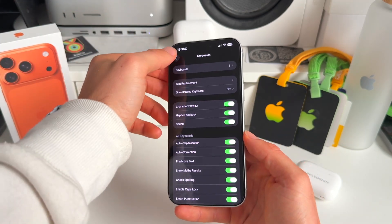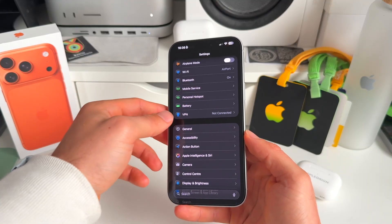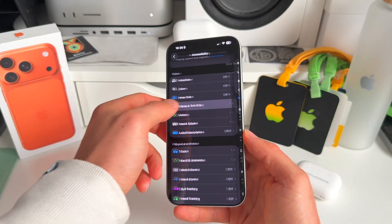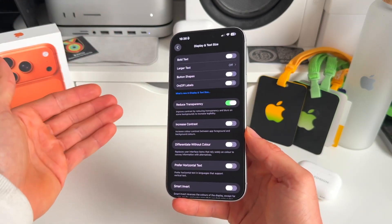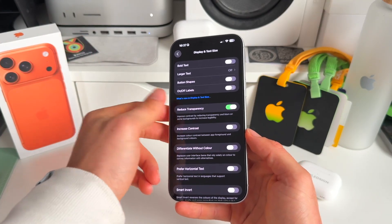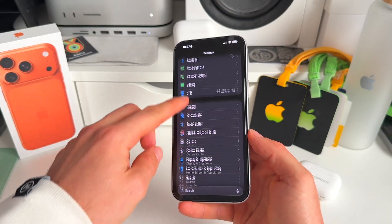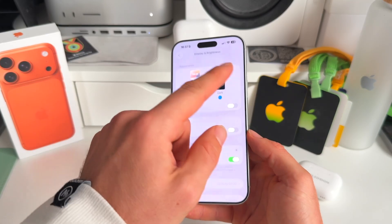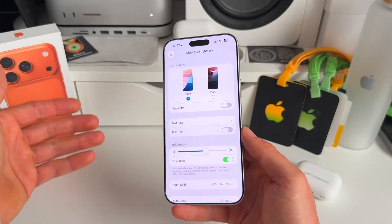Two very interesting fixes not in Keyboards: go to Settings, then Accessibility, then Display and Text Size, and if you toggle on Reduce Transparency, for some users this actually fixed the bug as well. And weirdly enough, another one is that when you go to Display and Brightness and toggle on Light Mode — so toggle off Dark Mode — for some users, this also provided a fix to this bug.